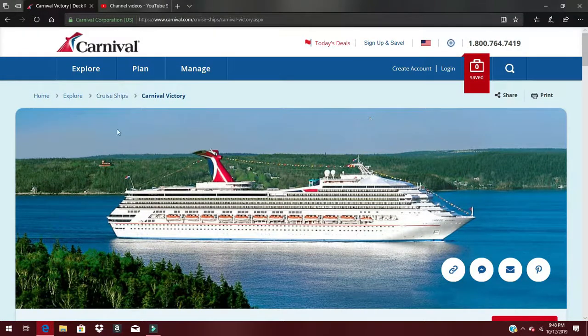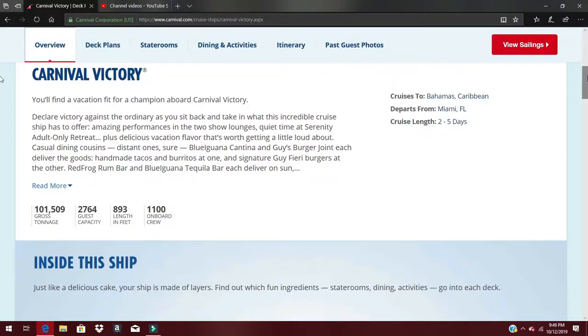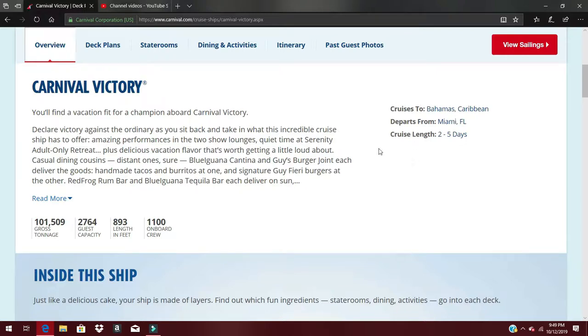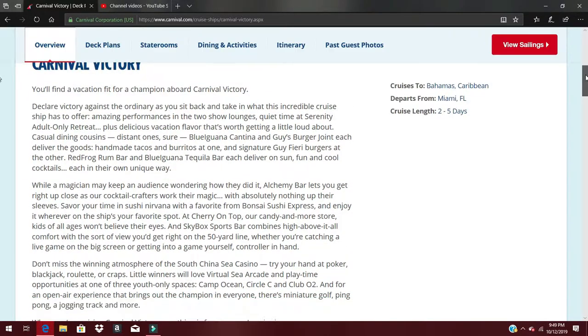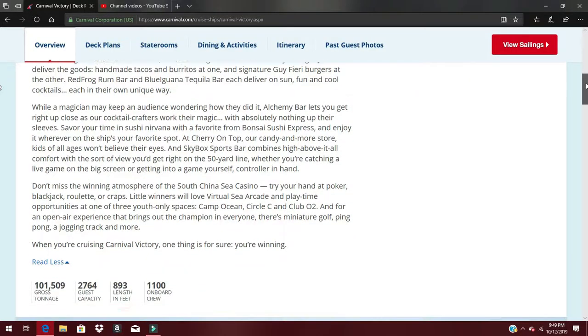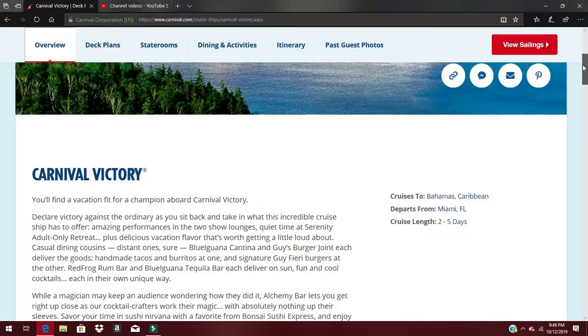So we're at the Carnival website, carnival.com, and we're going to do a quick overview of the ship. This is the actual picture of the ship — this is what it looks like in person — and we're going to go over a little bit of the history. It's an older ship. It cruises to the Bahamas and the Caribbean, departs from Miami, Florida, and the cruise length is usually between two to five days. It holds about 2,064 guests, is 893 feet in length, has 1,100 onboard crew, and a gross tonnage of 101,509. Basically, it's a hotel on water.